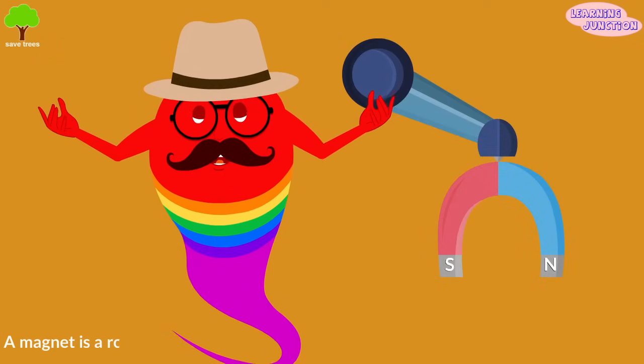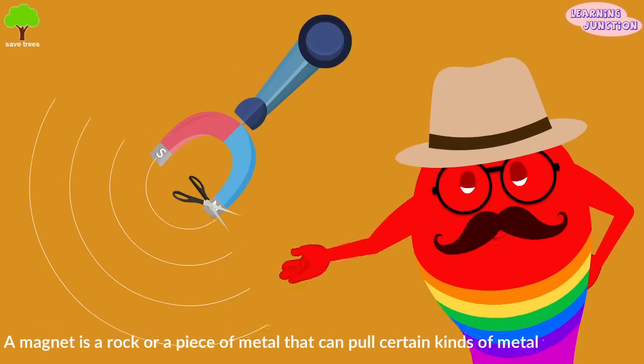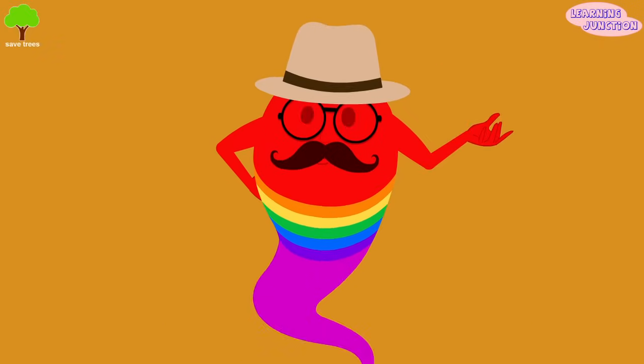A magnet is a rock or a piece of metal that can pull certain kinds of metal towards itself. The force of magnets is called magnetism.